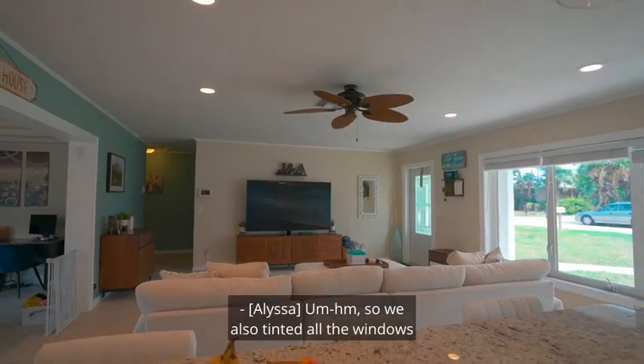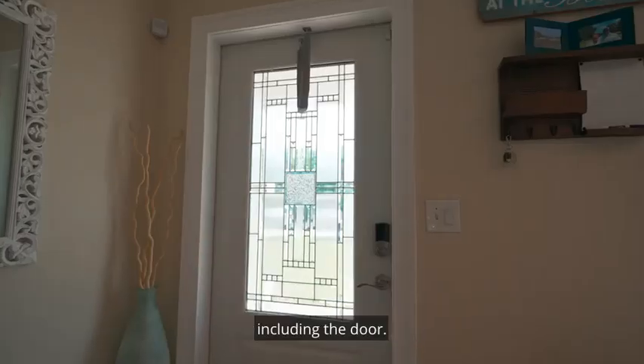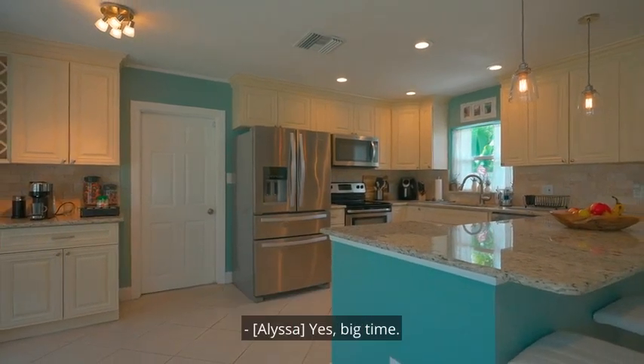We also tinted all of the windows and made the entire house hurricane impact rated, including the door. Very nice — I bet that brings your electric bill down a little bit. Yes, big time.